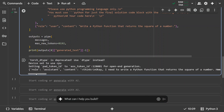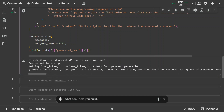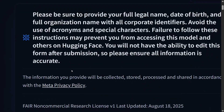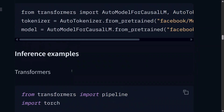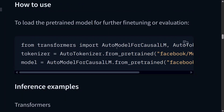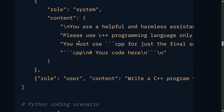You pass a message with role and content to the model pipeline — very similar to previous models. You can see we're getting an output, which is quite long. The code is also present on Hugging Face. You first load the model from transformers using AutoModelForCausalLM, and I'll be sharing the link in the comment section below.